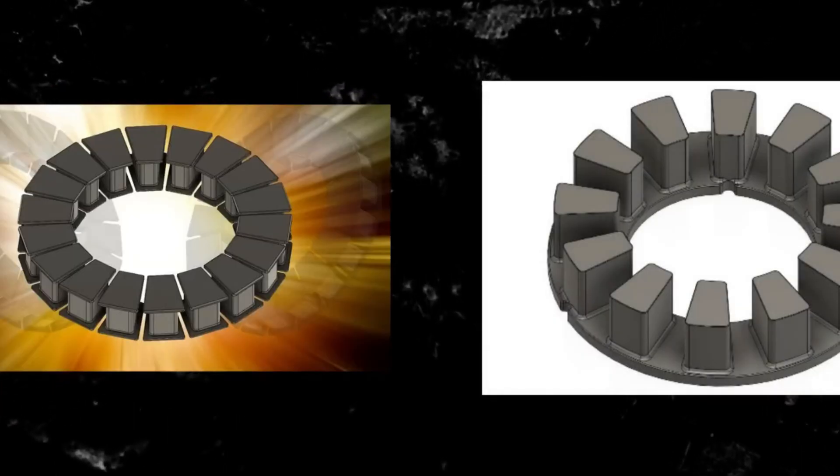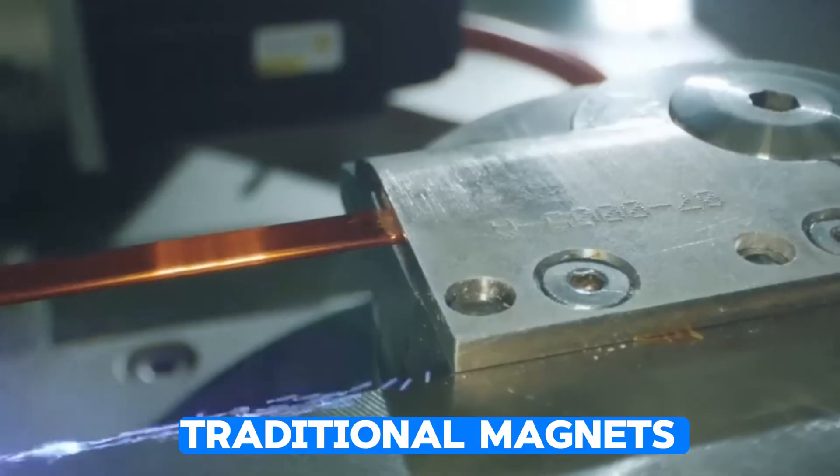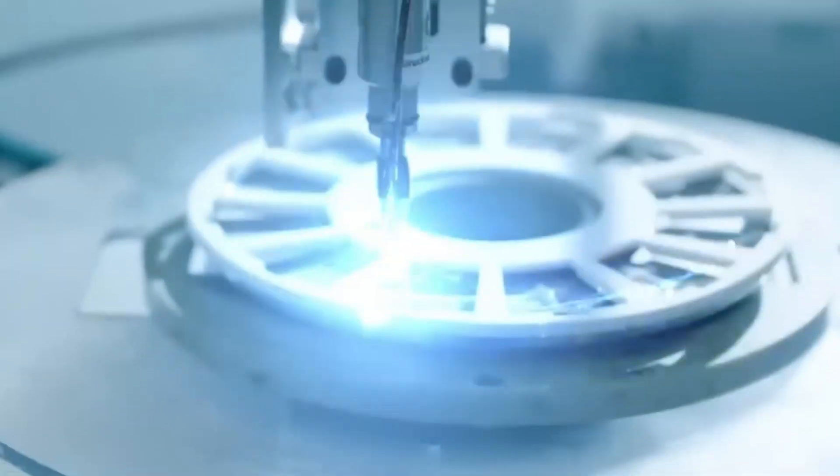ZF is doing things differently than the rest. With ZF's magnet-free motor, they've ditched the traditional magnets and gone for something fresh. This motor isn't just lighter and more efficient — it's also more reliable, and that's a big deal when discussing something as important as the motor in your electric vehicle.